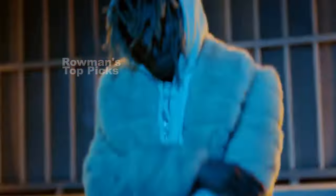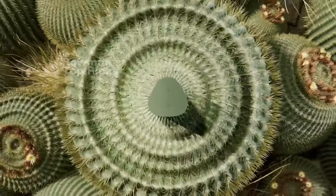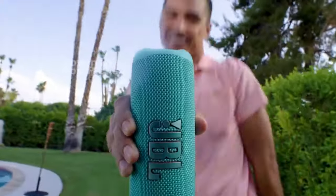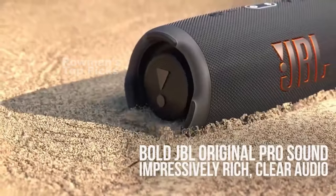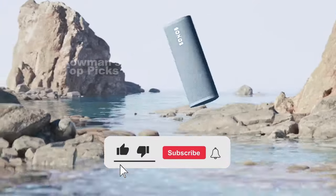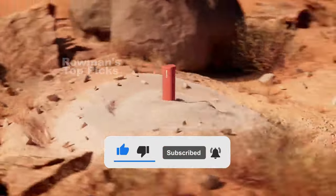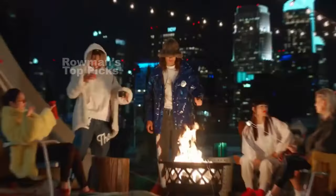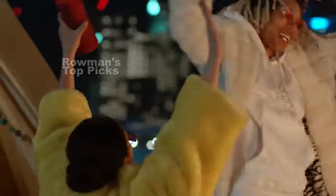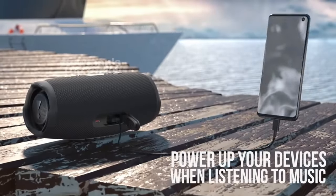And that's it for our list of the 5 best Bluetooth speakers in 2023. We hope you enjoyed this video and found it helpful. If you have any questions or comments about these products, feel free to leave them in the comment section below — we would love to hear from you. Don't forget to subscribe to Roman's Top Picks channel, where we bring you the best products and gadgets for your needs. We have a lot of amazing videos coming up, so make sure you hit the bell icon to get notified whenever we upload a new video. Thank you so much for watching, and we'll see you in the next one.